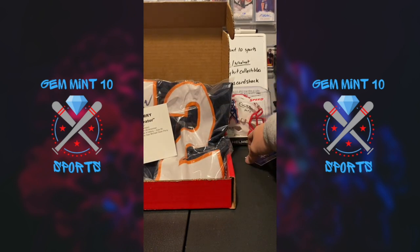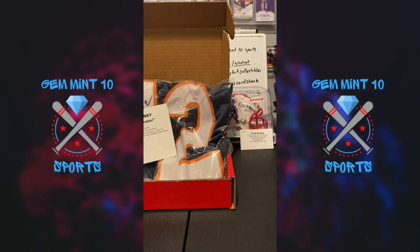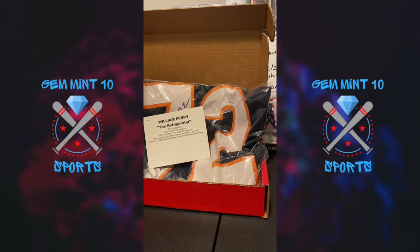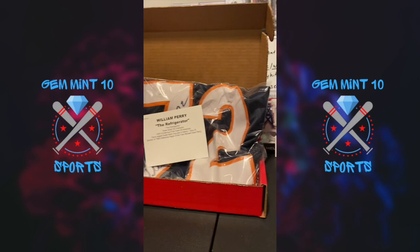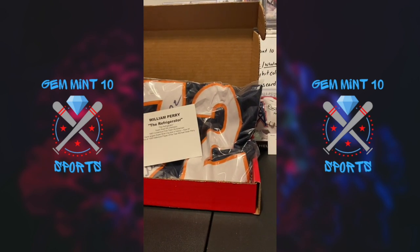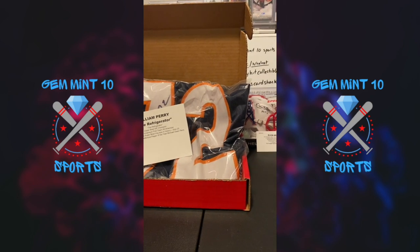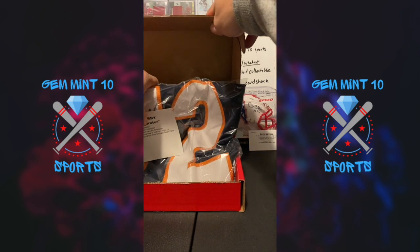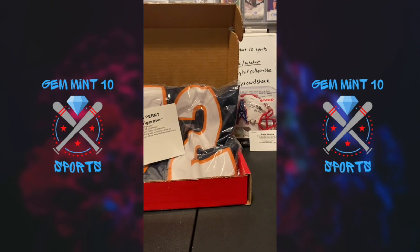So we got two defensive players — a defensive player mini helmet and William Perry the Refrigerator on the jersey. These are guys I never got to watch, but your old-time collectors who love the older stuff would absolutely love this. I don't think I would have guessed William Perry — maybe if I'd seen Michael Dean Perry on the card I might have put it together, but yeah, great pull.